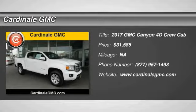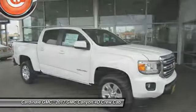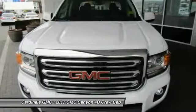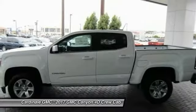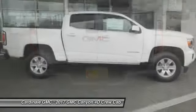Looking for the right vehicle? Check out the 2017 Canyon. With one of the most powerful standard four-cylinder engines in the class, the Canyon lets you enjoy 18 city, 25 highway EPA estimated MPG, and is engineered to absorb the bumps.